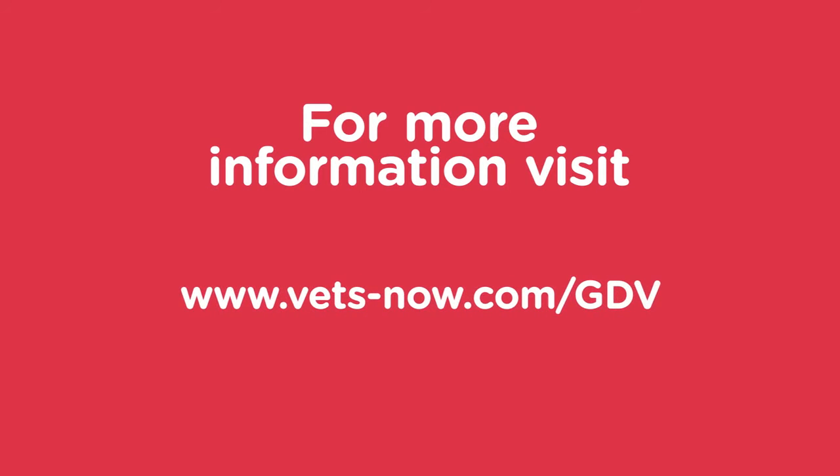For more information on GDV or bloat, check out vets-now.com.